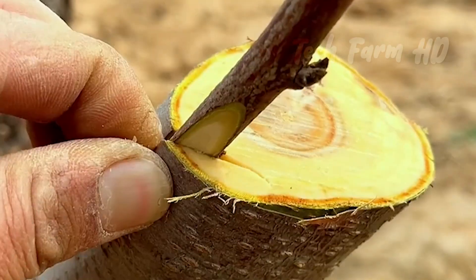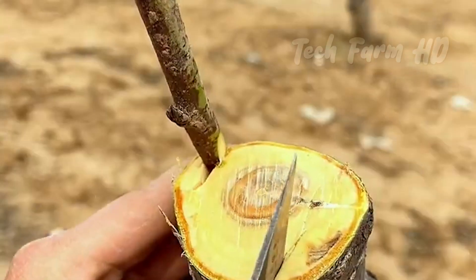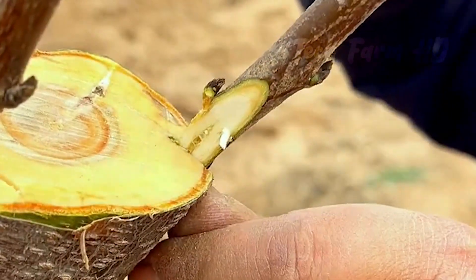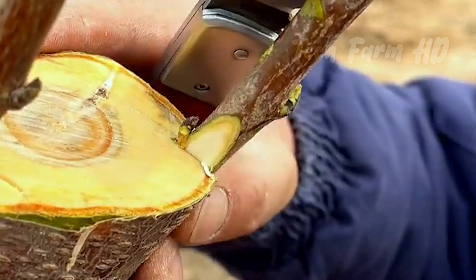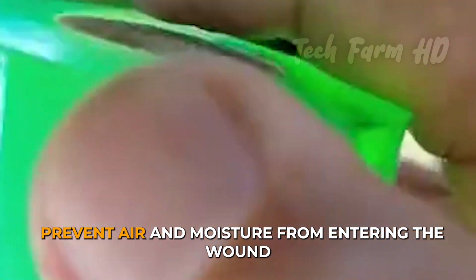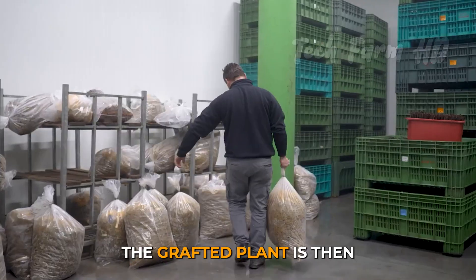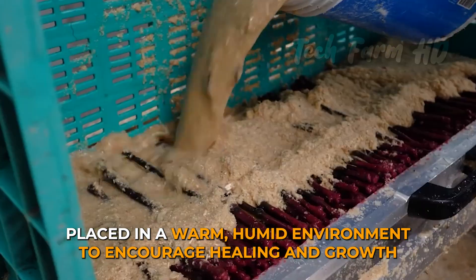The scion is carefully inserted into the cut in the rootstock, making sure that the cambium layers — the thin layer of tissue just under the bark that transports nutrients — of both the scion and rootstock line up. The graft is then secured with grafting tape or wax to prevent air and moisture from entering the wound. The grafted plant is then placed in a warm, humid environment to encourage healing and growth.